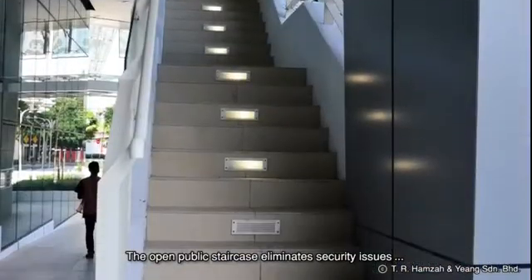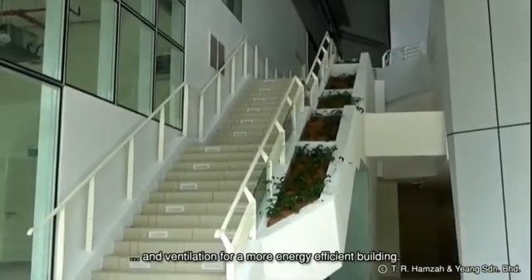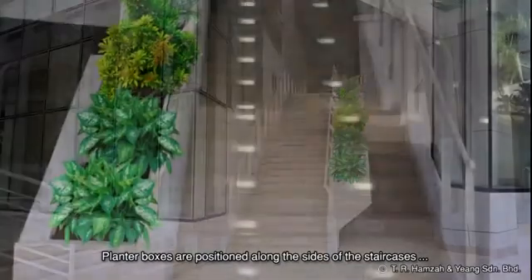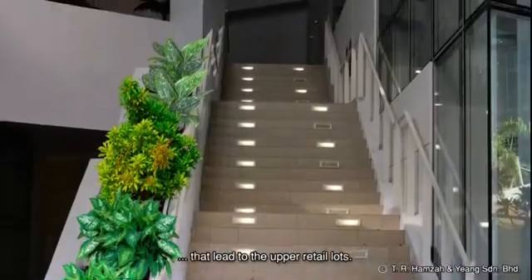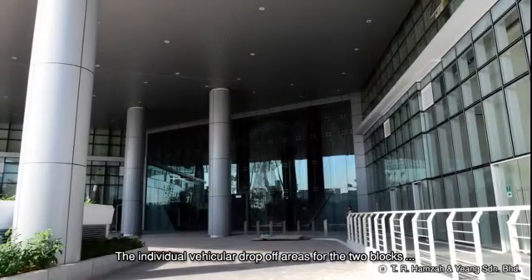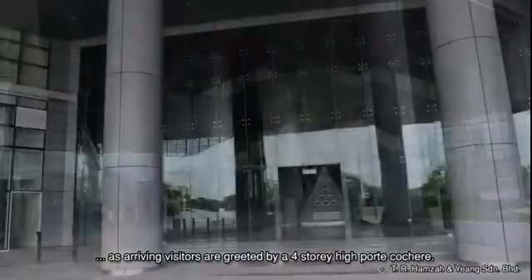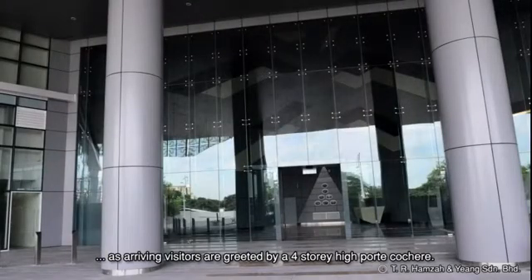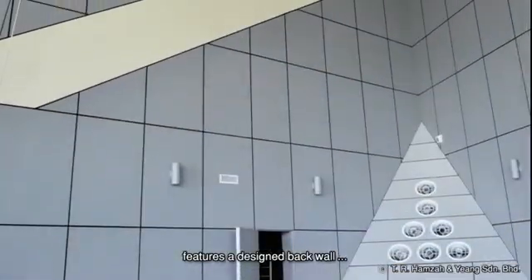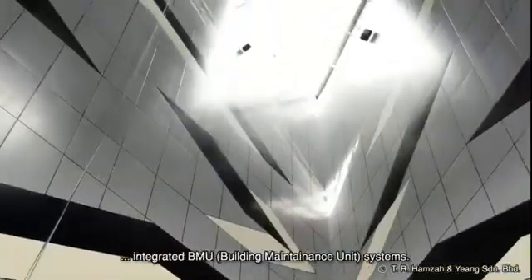The open public staircase eliminates security issues and utilizes natural daylighting and ventilation for a more energy-efficient building. Planter boxes are positioned along the sides of the staircases that lead to the upper retail lots. The individual vehicular drop-off areas for the two blocks improves overall wayfinding as arriving visitors are greeted by a four-story-high port-cochere.